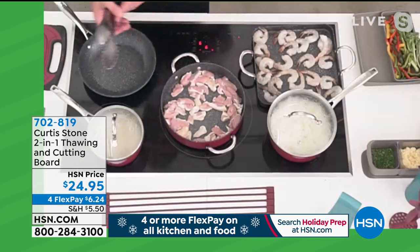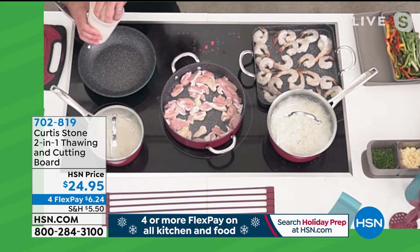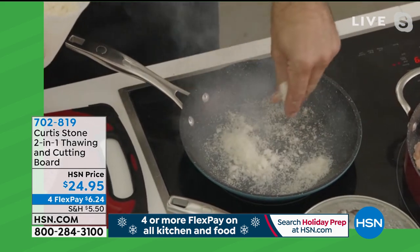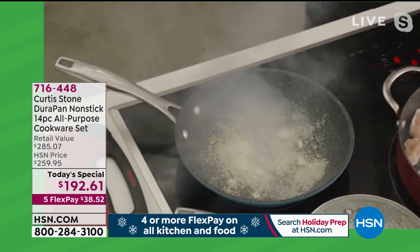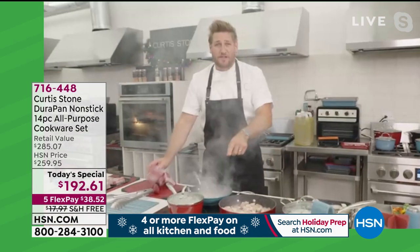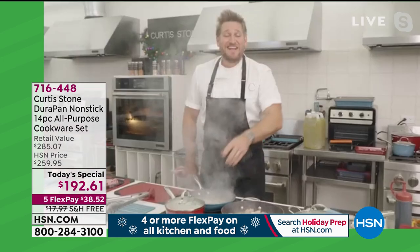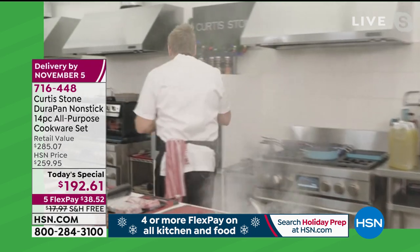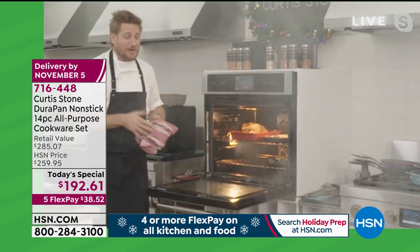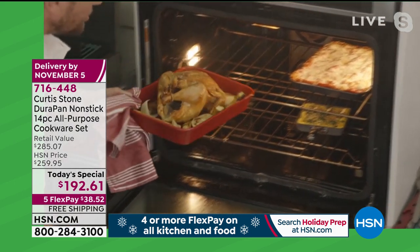Whether I'm stir-frying chicken or just proving something — let's take parmesan cheese, throw it into a red-hot pan. I'm going to burn that cheese on and then wipe it clean. The Durapan will still release it. Let's go to the oven while we wait because I want you to see some of this bakeware in action. It is so exciting — even roasting a chicken.